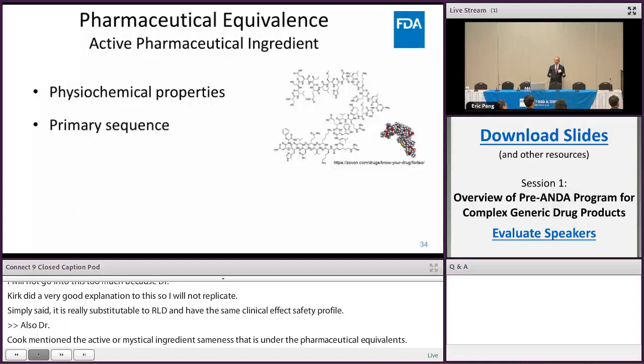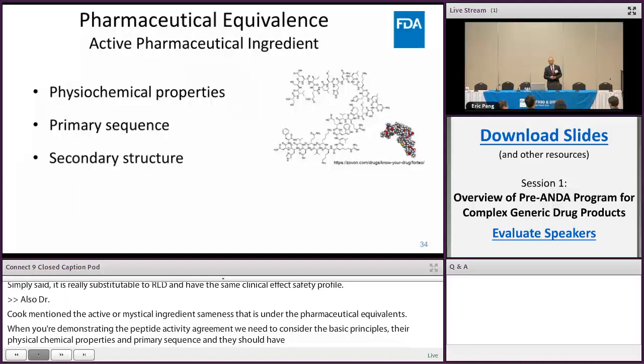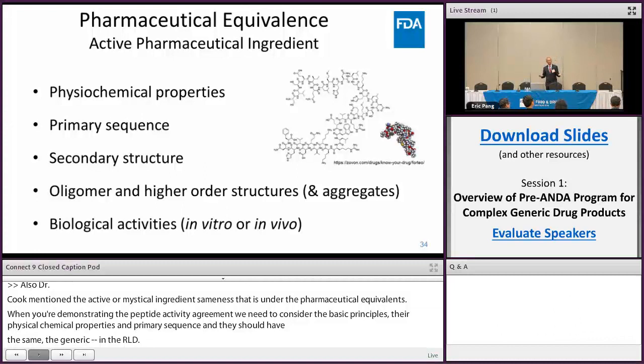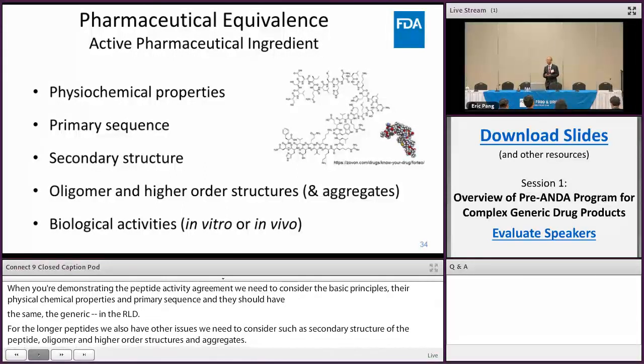But for these longer peptides, we also have other issues to consider, such as secondary structure of the peptide, oligomers and higher-order structures, and aggregates. And if they have biological activities, you need to demonstrate that in vitro, in situ, or in vivo. These five areas are already discussed in the guidance I mentioned previously.